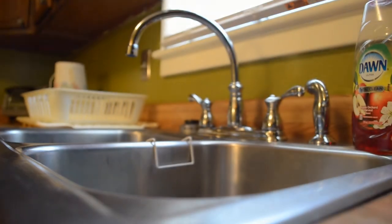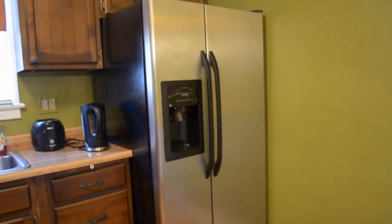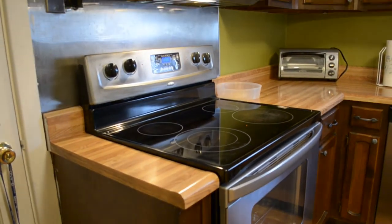The kitchen, which is awash in a lot of natural light, has all the requisite appliances including a stainless refrigerator, dishwasher, electric stove, and microwave.